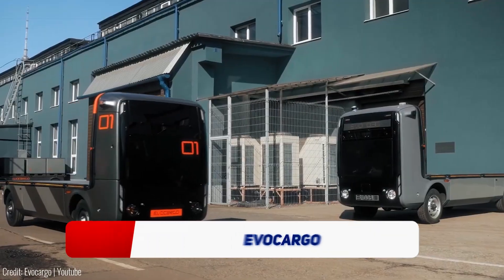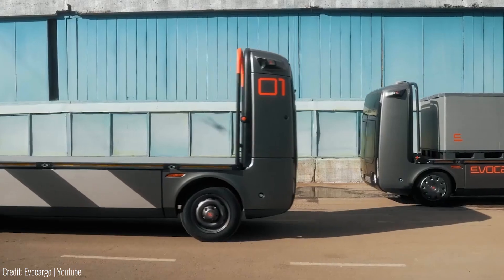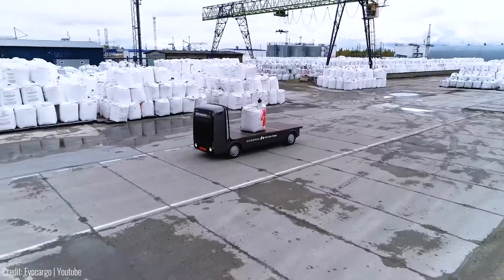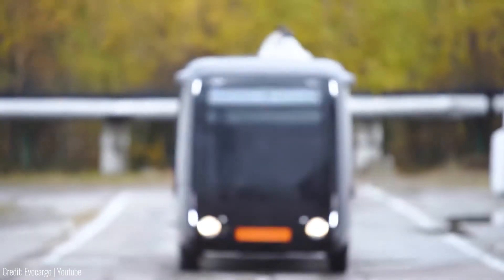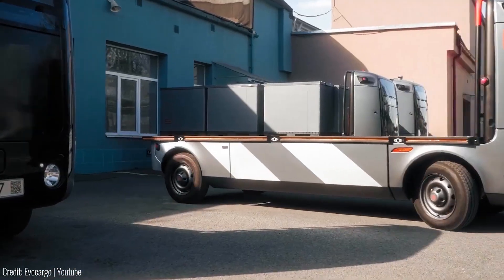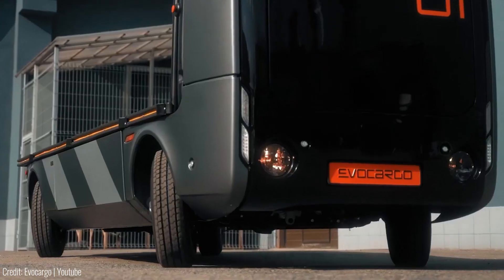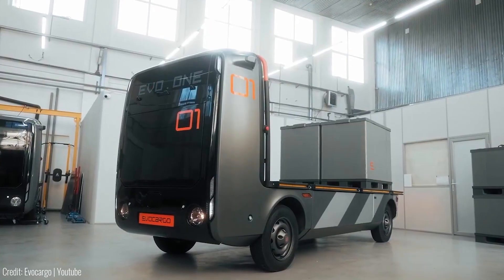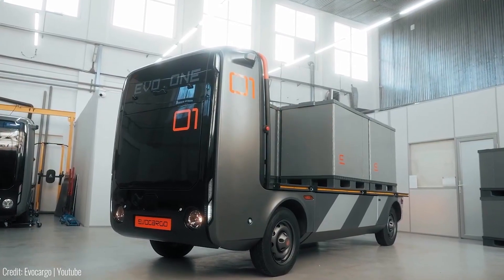This innovative company is bringing autonomous electric and hydrogen-powered vehicles to the cargo transportation scene. With EvoCargo's driverless platform, customers can enjoy optimised and precisely coordinated operations, guaranteeing timely deliveries. These autonomous vehicles have a lifting capacity of 2 tons and can carry up to 6 pallets.